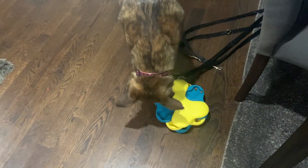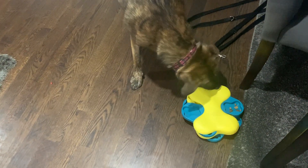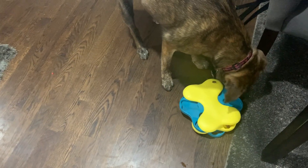Mina is great at puzzles and she has a hard time being tethered. So I did give her the puzzle while she was tethered, to add some good stuff to that happening.